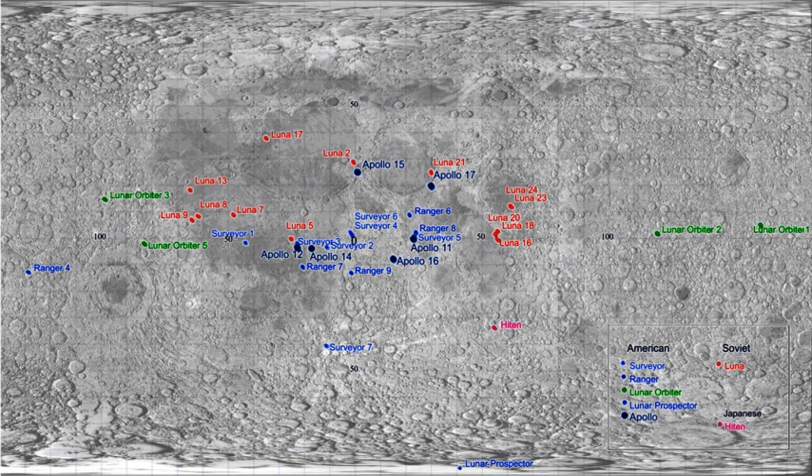The only artificial objects on the Moon that are still in use are the retroreflectors for the lunar laser-ranging experiments, left there by the Apollo 11, 14, and 15 astronauts and by the Lunokhod 1 and Lunokhod 2 missions. Objects at greater than 90 degrees east or west are on the far side of the Moon, including Ranger 4, Lunar Orbiter 1, Lunar Orbiter 2 and Lunar Orbiter 3.